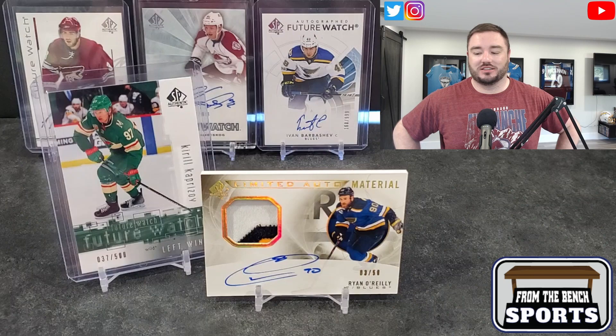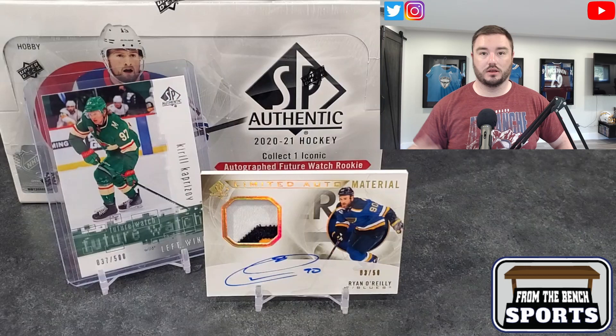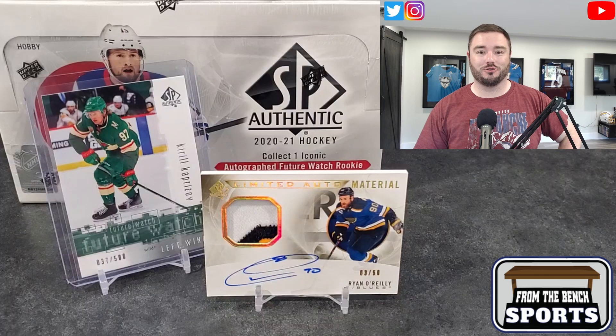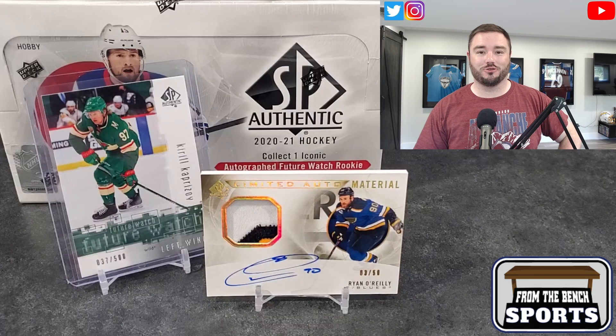Can't complain — pretty decent box, better than my 2018-2019 that I opened the other day. You can click the link at the end to check that out. I have another box on hand to open probably tomorrow, and a third one coming in. For Eric from the bench — this is all a bit discombobulated; this is what happens when I record during the day. Hope you guys have a good rest of your day — talk to you later, bye!